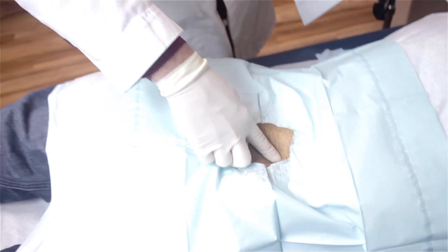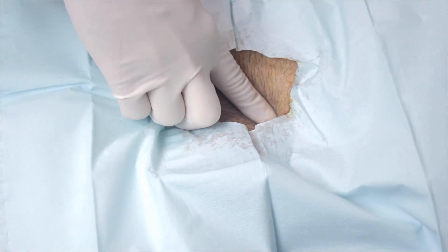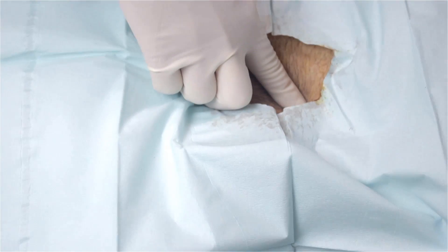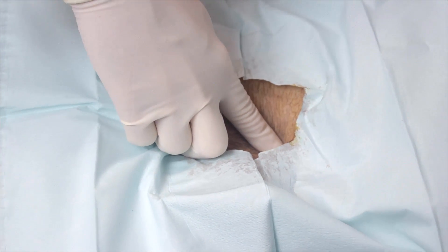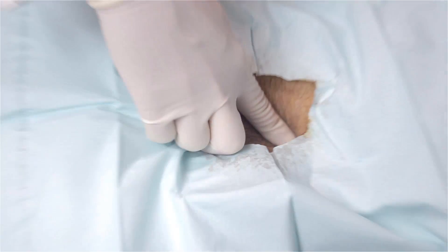Whenever we do any skin procedure at all, we tell people to look out for signs of infection: increasing swelling, bleeding, pus coming out of it, redness of the skin that's spreading, fever, or if it gets more and more sore beyond what you'd expect from a healing scrape. Please let me know, because we may have to put you on some antibiotics if there is an infection.